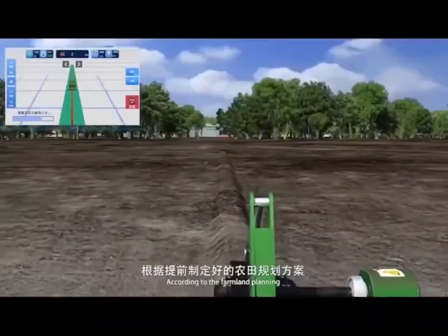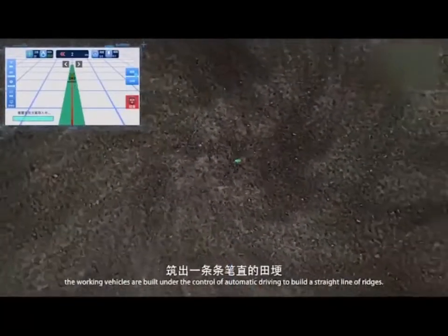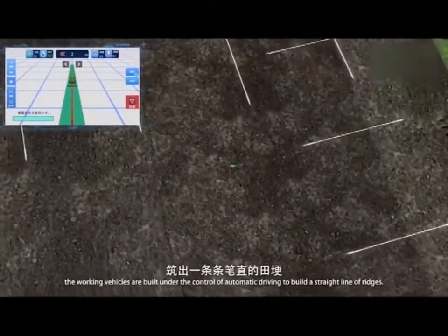According to the farmland planning, working vehicles operate under automatic driving control to build straight ridges.